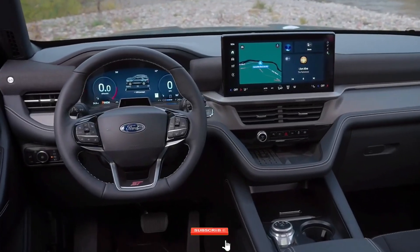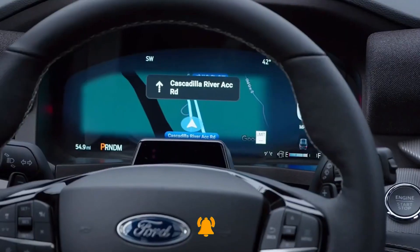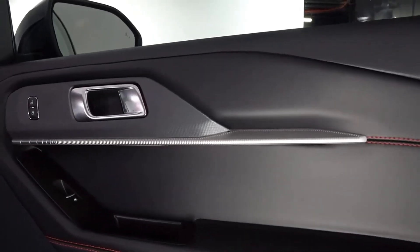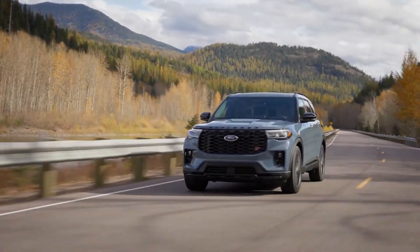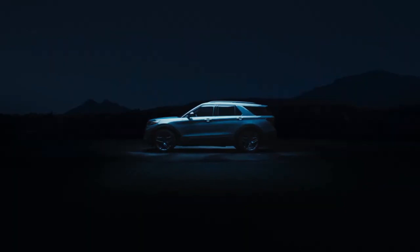Inside the 2025 Explorer, a focus on comfort and premium materials elevates the driving experience. Soft-touch surfaces adorn the center console and door panels, accompanied by an array of new color options. A groundbreaking feature is the integration of Ford Digital Experience, pioneering software designed to seamlessly integrate users' favorite apps, facilitating effortless streaming and internet browsing when parked.